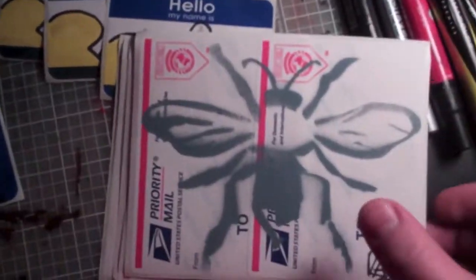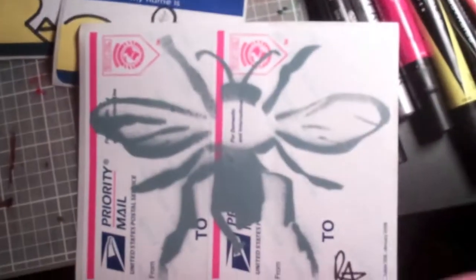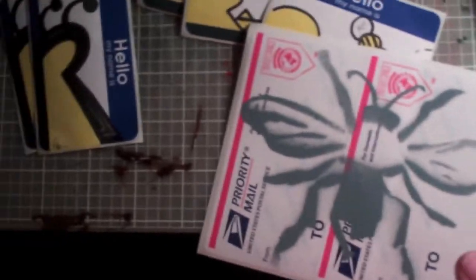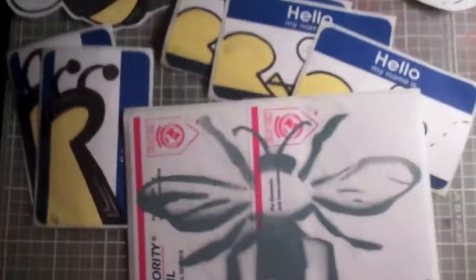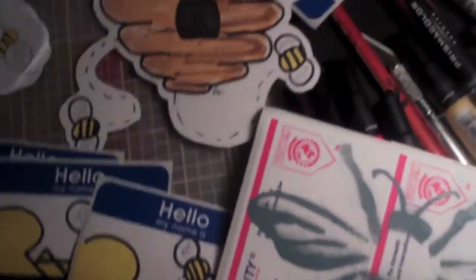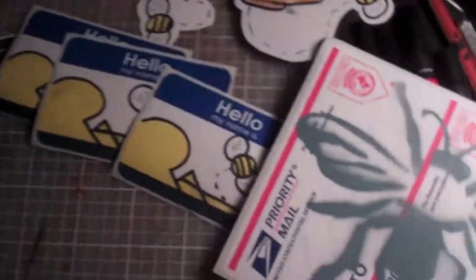I also took a stab at some stenciling. I got a bunch of stencils here. It's actually of a hornet — I'm working on another character currently. I'm going to go with more of a hornet, I kind of want to get a whole gang together. So this hornet stencil on U.S. priority mails — you'll be getting some of those.